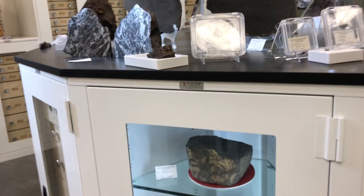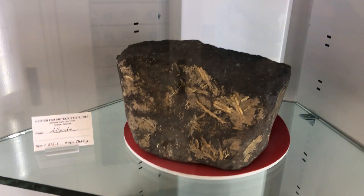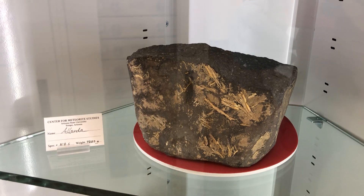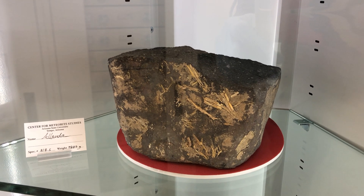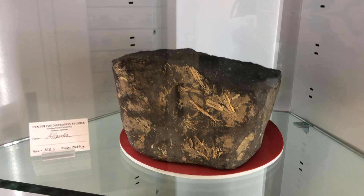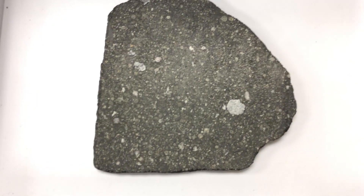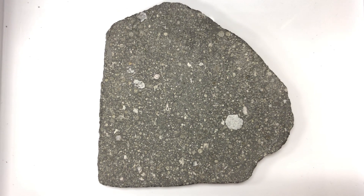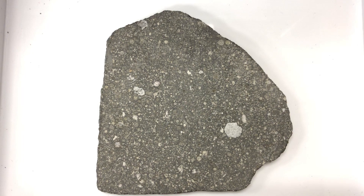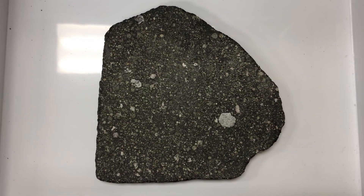Personally I study stony meteorites, primarily chondrites. As you can see here, this is the Ilyende meteorite. This sample is quite spectacular because it was an observed fall in 1969, and this sample in particular still has mud and grass attached to it. Now if we look on the inside — cut and polish the sample — this is what the interior of that meteorite looks like. It consists of chondrules, the little round objects, calcium-aluminum-rich inclusions, kind of the white large things, and then fine-grained matrix.